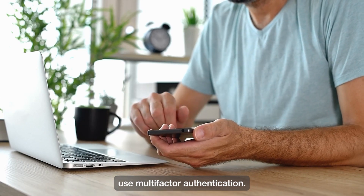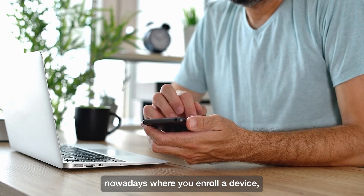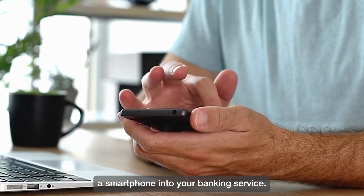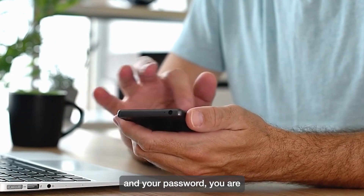Where possible, use multi-factor authentication. These are the systems that are set up by many banks nowadays where you enroll a device, for instance a smartphone, into your banking service. After you enter your login name and your password,